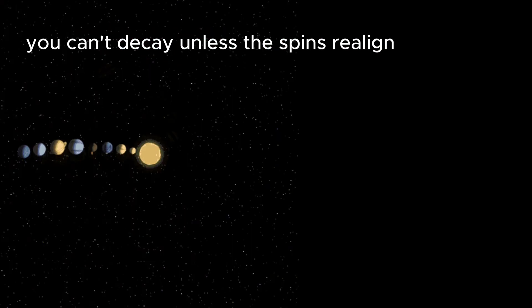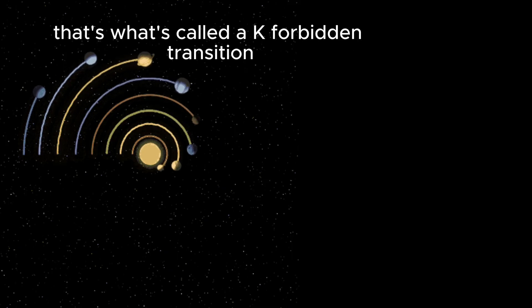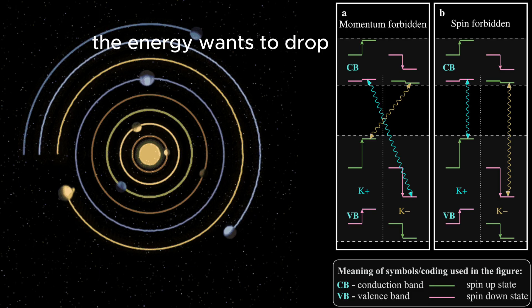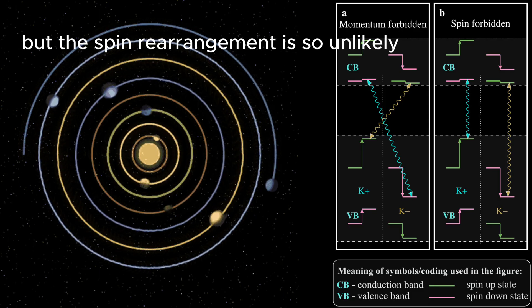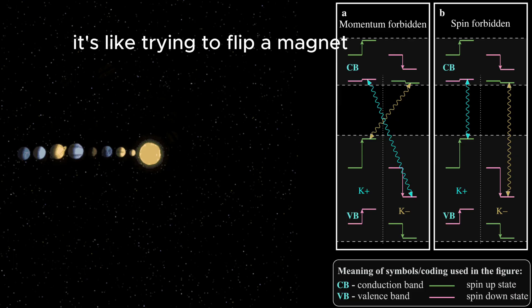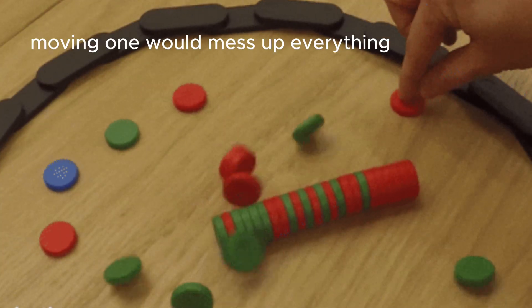But in this case, the rules of quantum mechanics say you can't decay unless the spins realign. That's what's called a k-forbidden transition. The energy wants to drop, but the spin rearrangement is so unlikely it's essentially blocked. It's like trying to flip a magnet stuck in a room full of other perfectly aligned magnets — moving one would mess up everything.